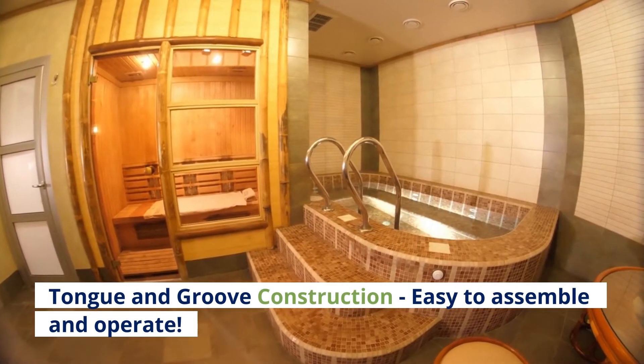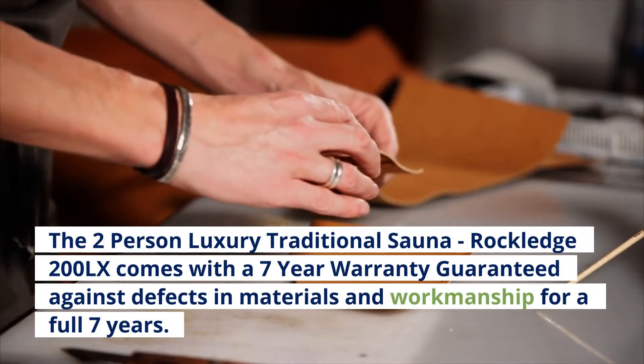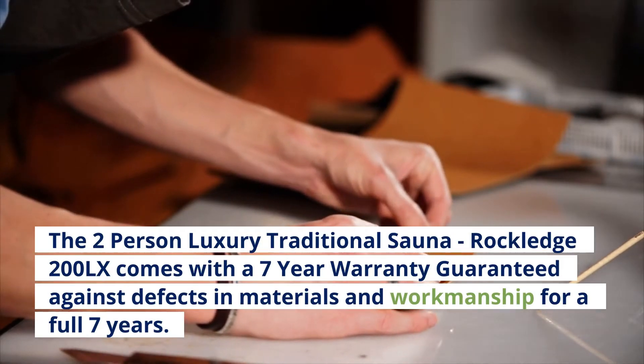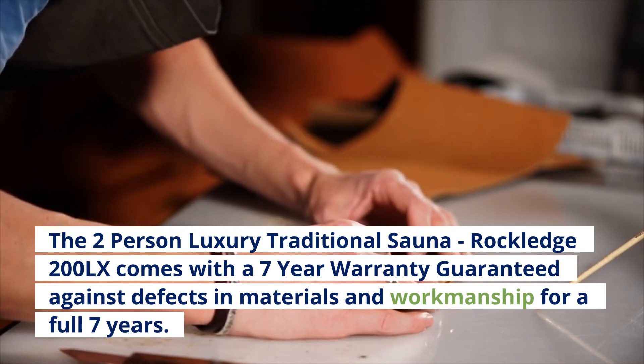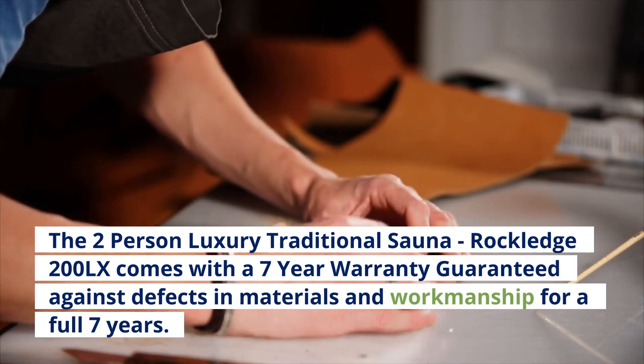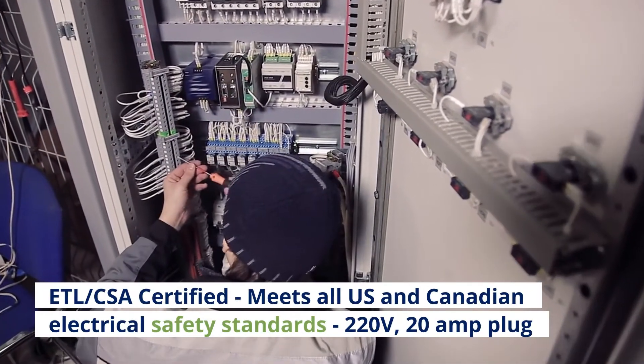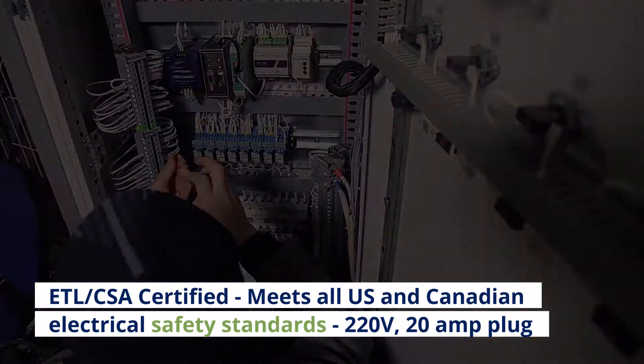The Rockledge 200LX comes with a 7-year warranty, guaranteed against defects in materials and workmanship for a full 7 years. ETL/CSA certified, meets all U.S. and Canadian electrical safety standards. 220V, 20A plug.